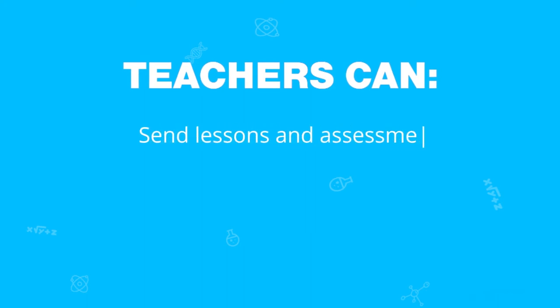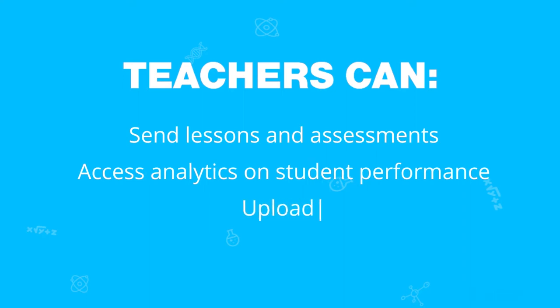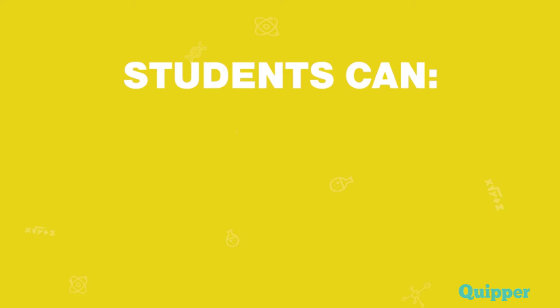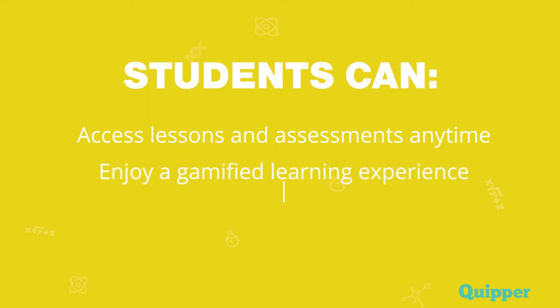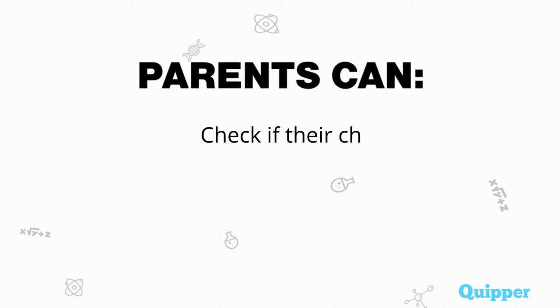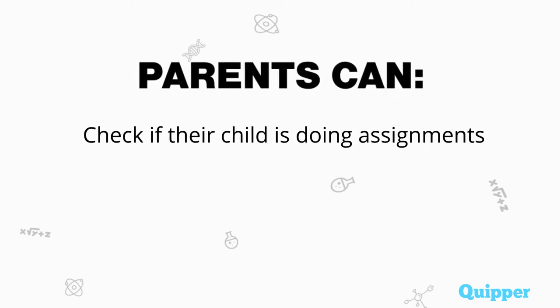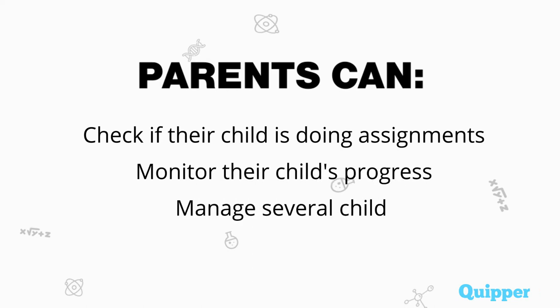Teachers can send lessons and assessments, and access analytics on student performance, and upload their own content. Students can access lessons and assessments anytime, enjoy a gamified learning experience, and repeat lessons until mastered. Parents, on the other hand, can check if their child is doing assignments, monitor their child's progress, and manage several children in one account.